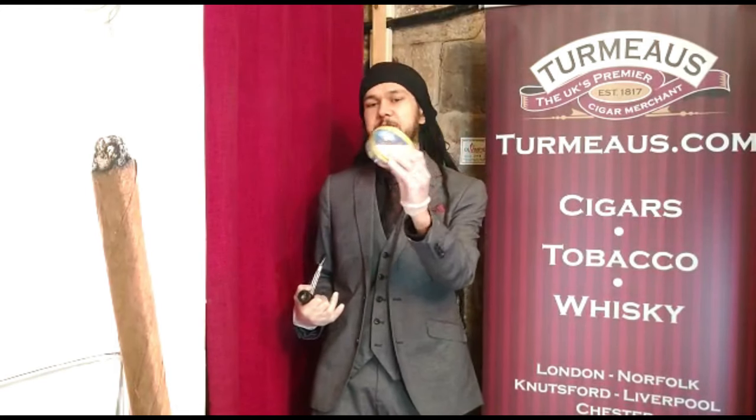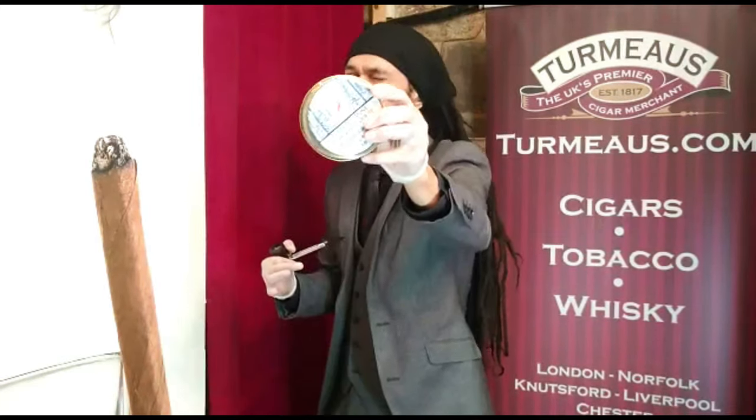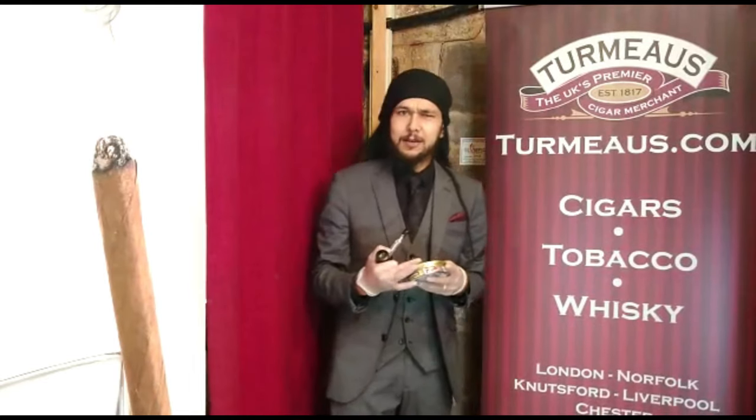We've just had our shipment of the first Christmassy blend of the year, which is Gareth and Hoggeth's Seasonal Reserve 2020. Nice little tin with a cute little fox on it. Sorry, I've got a thing for foxes — I think they're really cute.